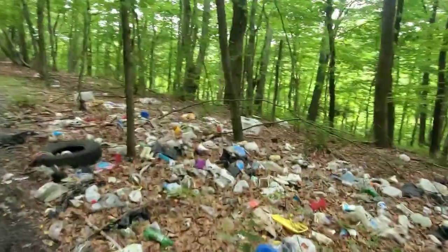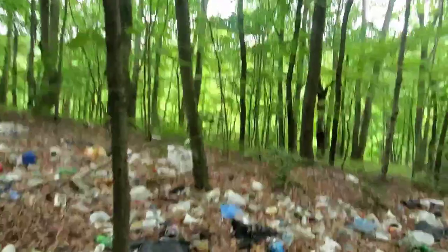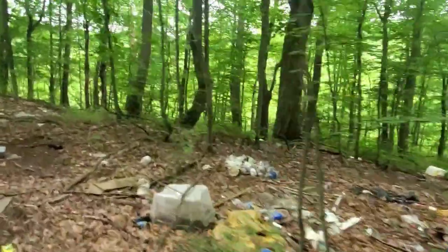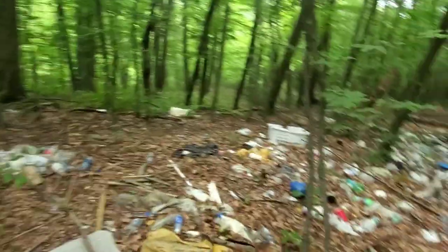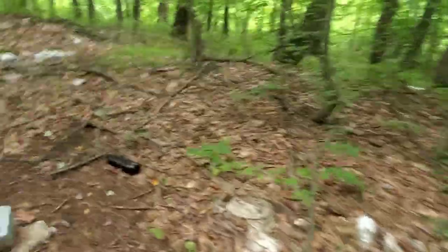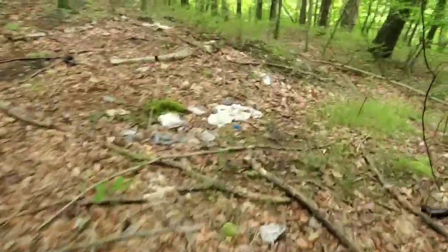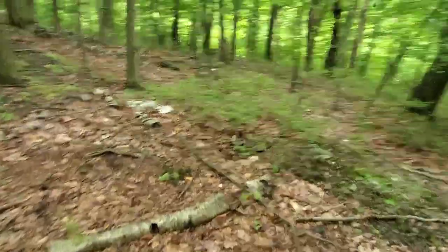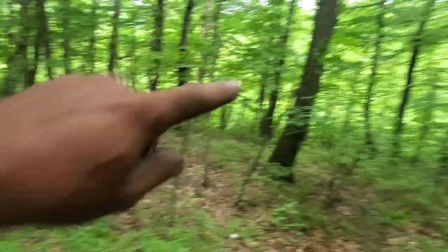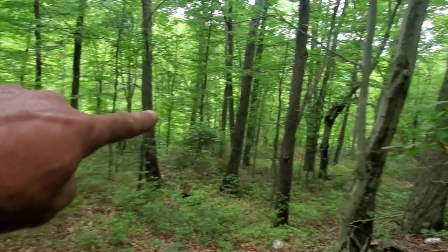It's humid out — close to 80 degrees and we're supposed to get a thunderstorm. I think I'm up above where I'm supposed to be. Look at all this garbage — that's a shame. I think the plane is over here, and that road I saw is right over there. You can hear the cars over there.